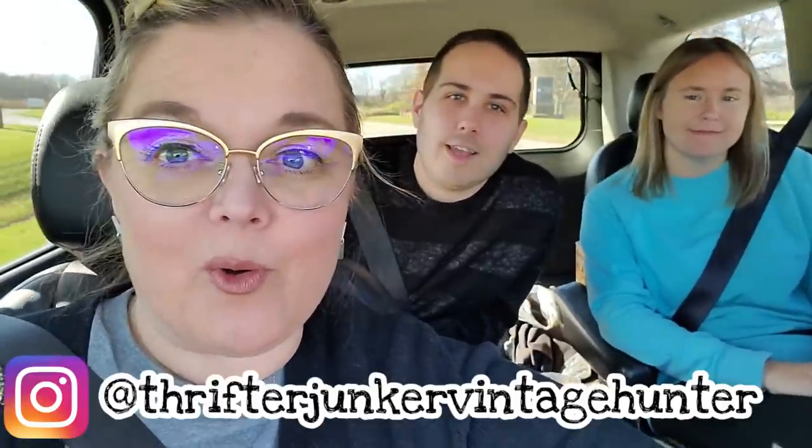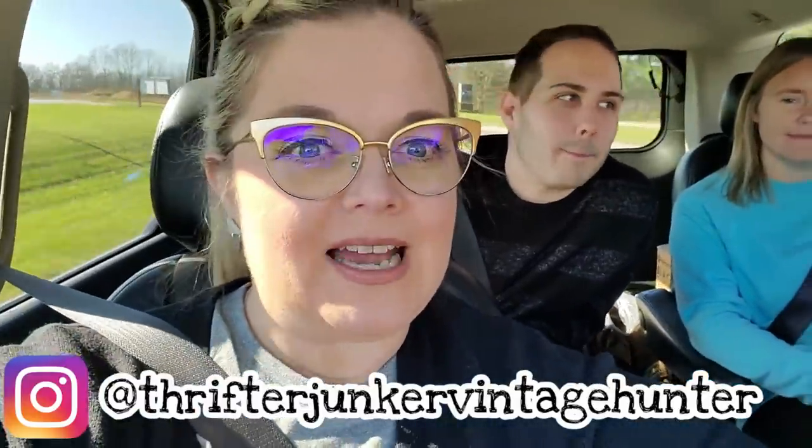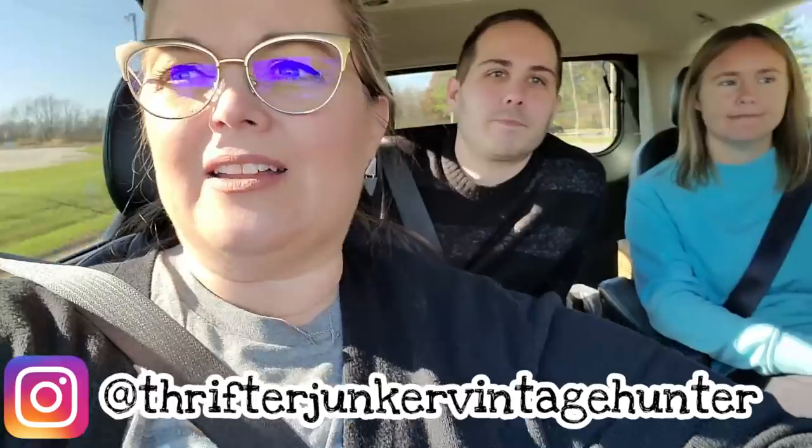Hi! Welcome back to my YouTube channel. Today we are going to Lighthouse Antique Mall. This is one that comes recommended by Barb and Jeffrey. We're going to check this place out and see what we can find. We've got Barb and Jeffrey and Mark and me. Let's go see what we can find.